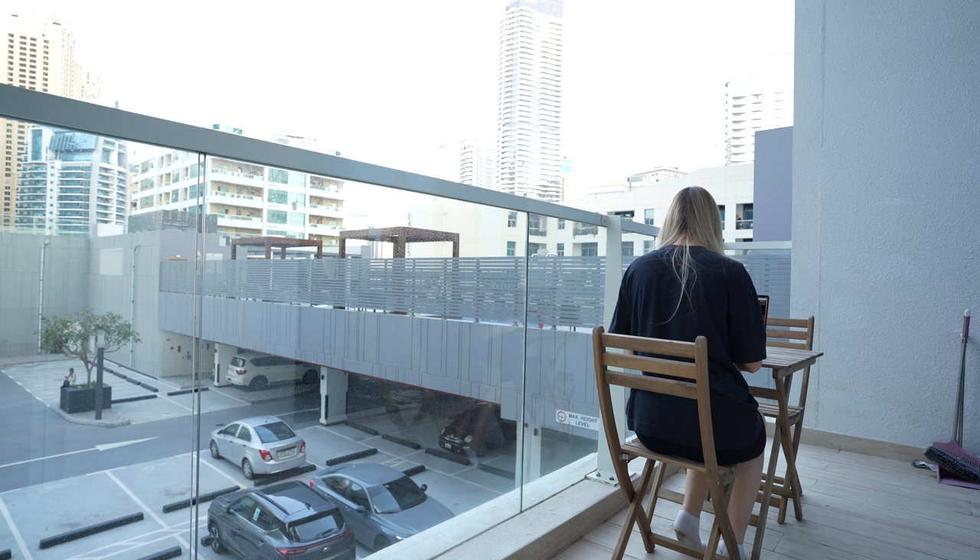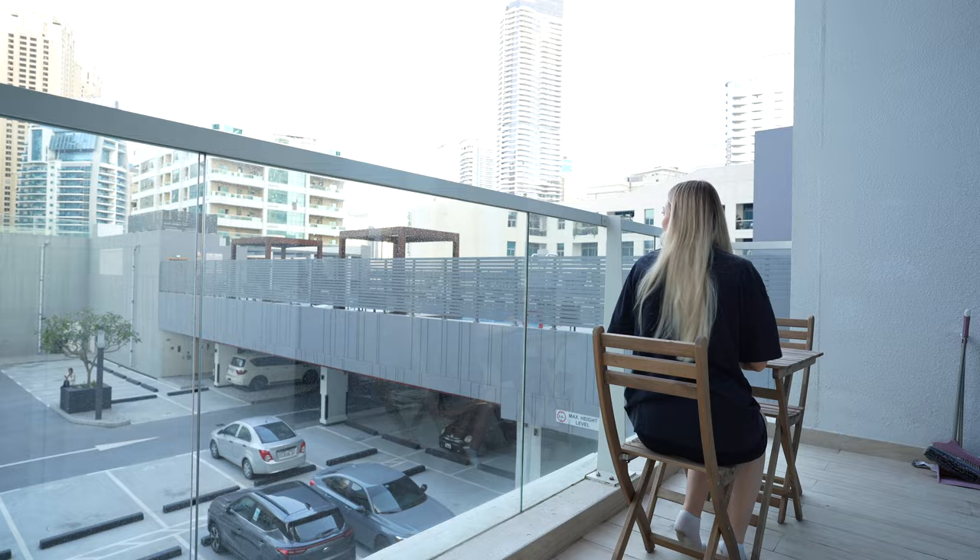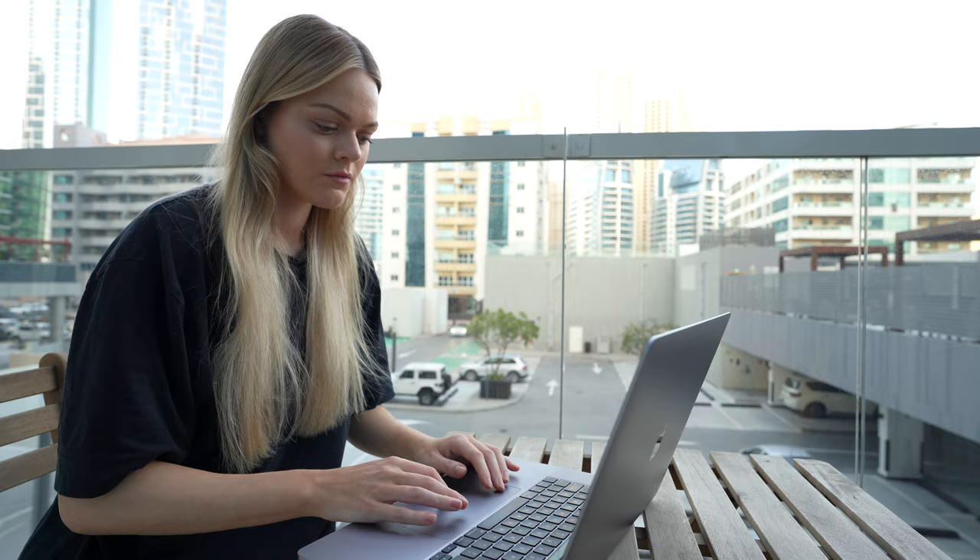So we're now back in the apartment and I've just been sat here doing some admin and editing — just getting my life together this afternoon. It's actually so nice and warm sat out on the balcony. We don't have the best view but I love the view of the skyscrapers, so I really like being out here.